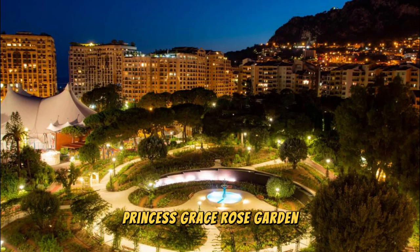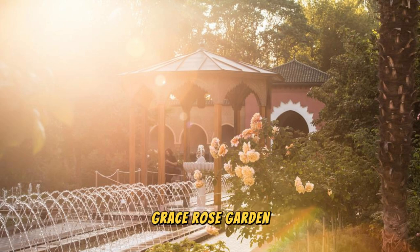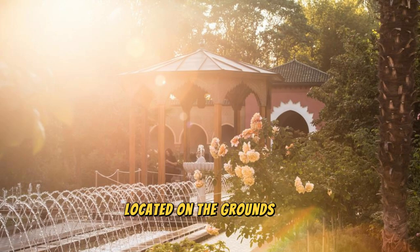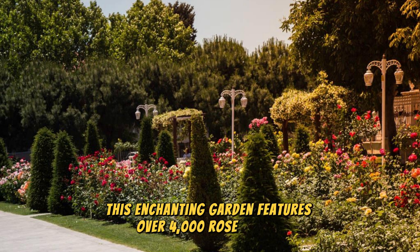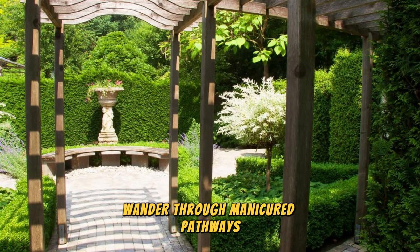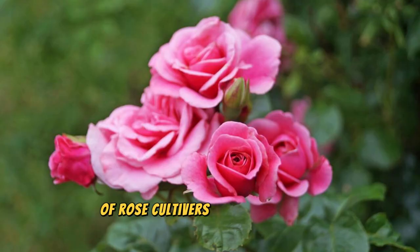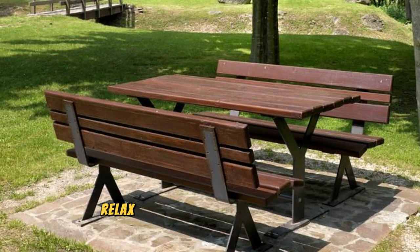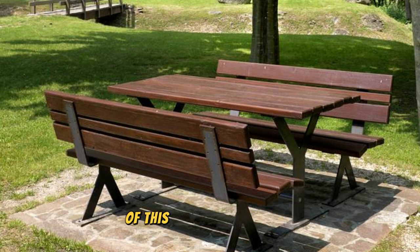Princess Grace Rose Garden. Immerse yourself in the timeless beauty of the Princess Grace Rose Garden, a romantic botanical oasis located on the grounds of Foneville Park. Named in honor of Princess Grace of Monaco, this enchanting garden features over 4,000 rose bushes and a kaleidoscope of colors and fragrances. Wander through manicured pathways, pergolas, and fountains as you admire the stunning variety of rose cultivars, including hybrid teas, floribundas, and climbers.